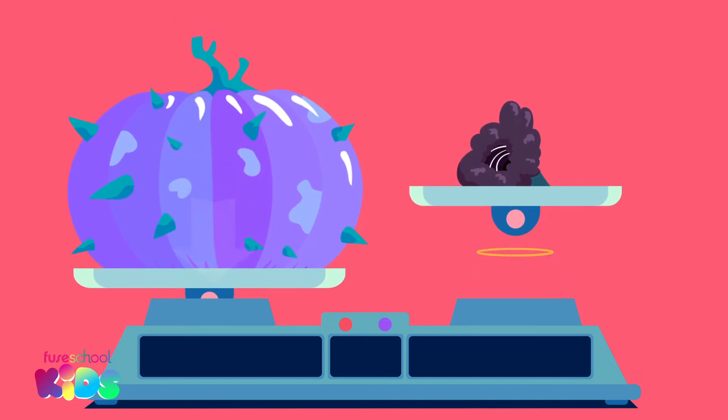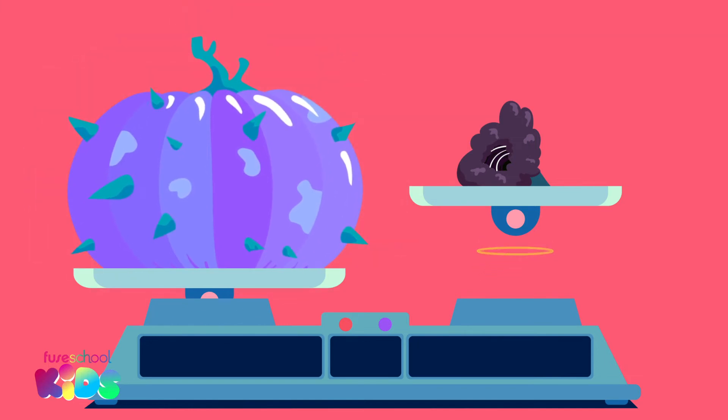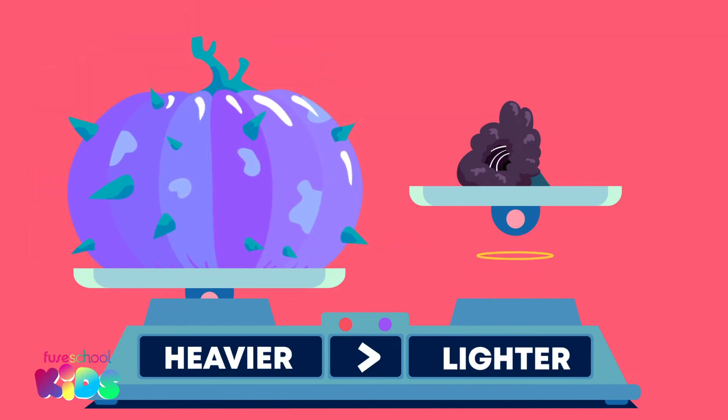Let's compare one of these to the next space vegetable. The side with the prickly pumpkin went down, and the side with the black hole broccoli went up. Can you point to which vegetable is heavier? Good work everyone — the pumpkin is heavier! It is the heaviest space vegetable so far.